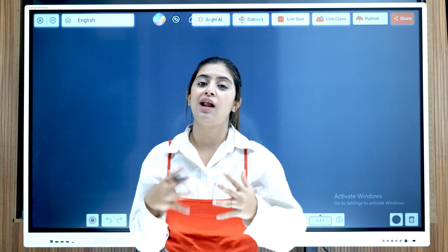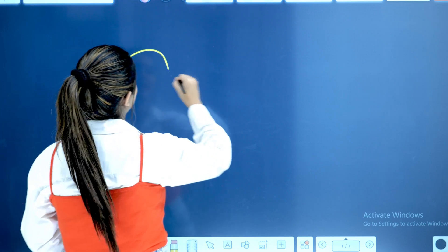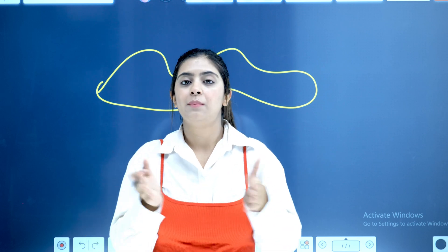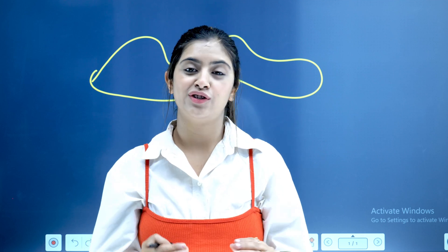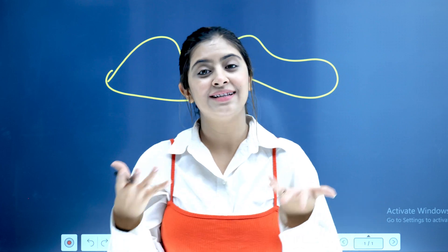As you can see, when I am writing on this panel, the gap between the pen and the writing is the least compared to other brands in the market. Let's now take a look at some AI features on this panel that will blow your mind and make you jolly at the same time.